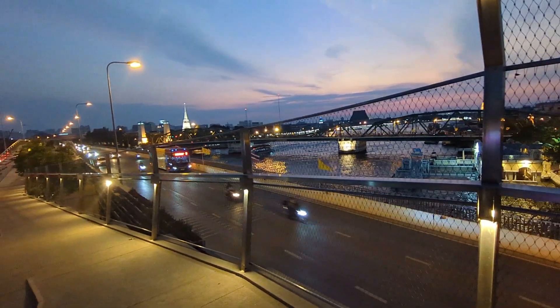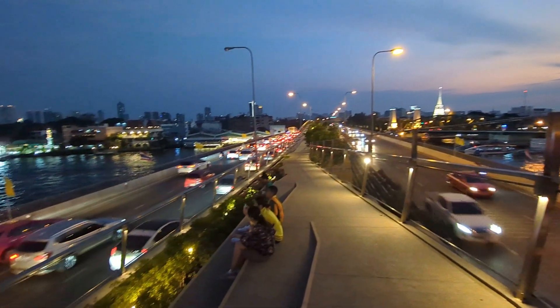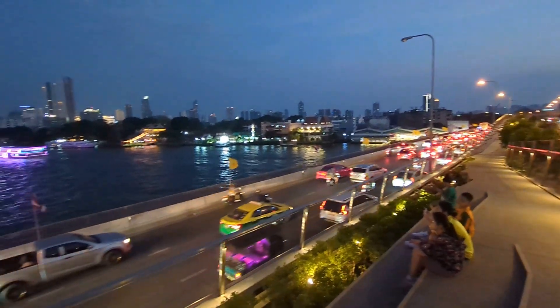It is super cute. You can walk over, it's just really nice. Have some steps where you can sit. Fantastic idea.